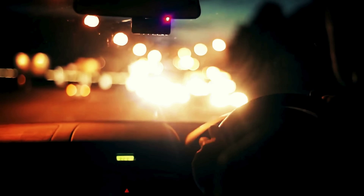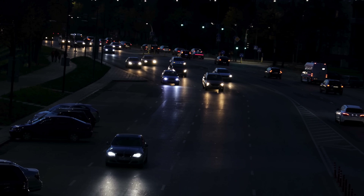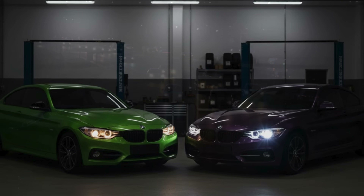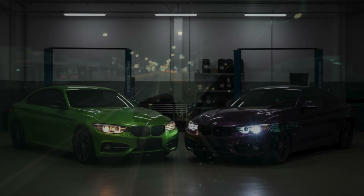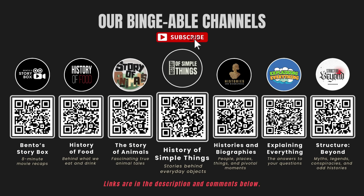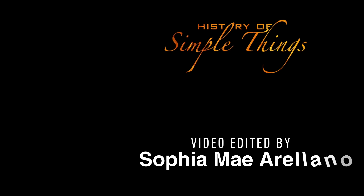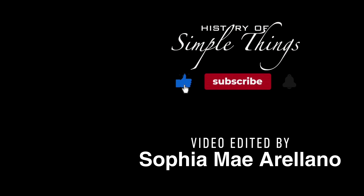So the next time you're driving at night and you notice the headlights of cars around you, you'll know exactly why some look warm and yellow while others are bright and crisp. And more importantly, you'll understand the science, the pros and cons, and which one might be the better fit for your own car. If you enjoyed this video, please check out our other bingeable channels. Thank you for joining us on History of Simple Things — don't forget to like, subscribe, and stay tuned for more.